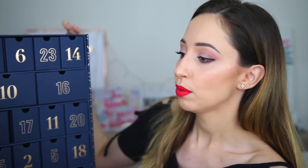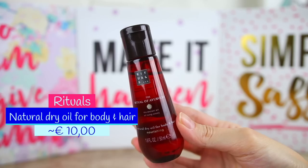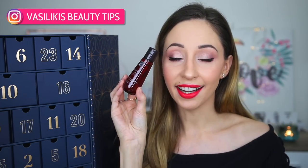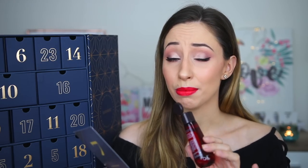Drawer number seven — I thought it was a primer, but this is the Ritual of Ayurveda Dry Oil for body and hair. I have tried other Ritual products before. This brand also has an advent calendar — let me know if you want me to buy it and unbox it. It is infused with Indian rose and sweet almond oil. It smells really nice — fantastic, actually. This is big but not very heavy.